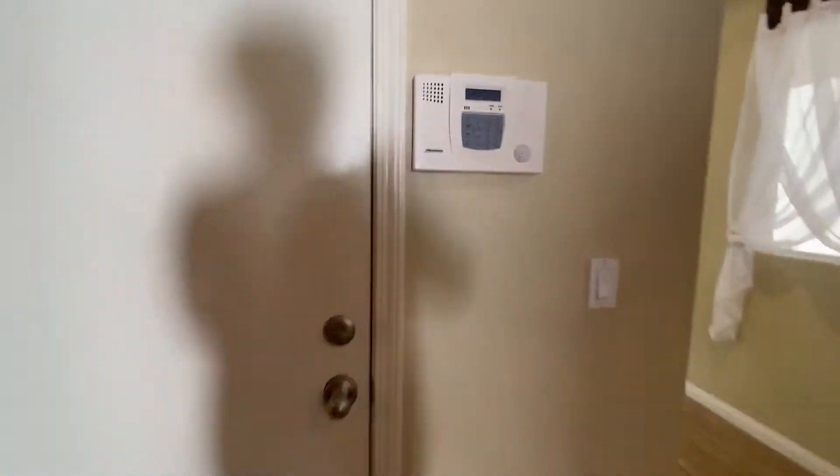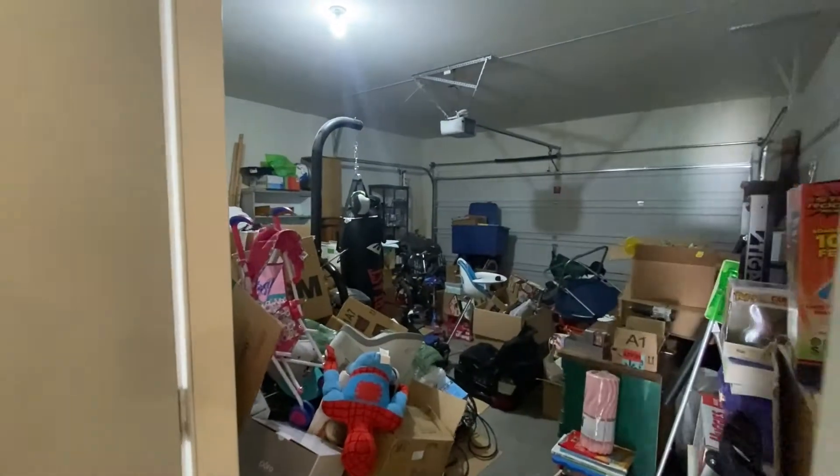We'll take a quick peek here at the garage. Of course it's full of stuff, so we're not going to linger.